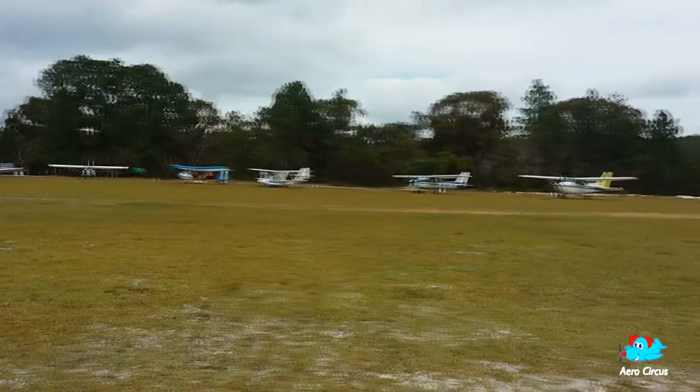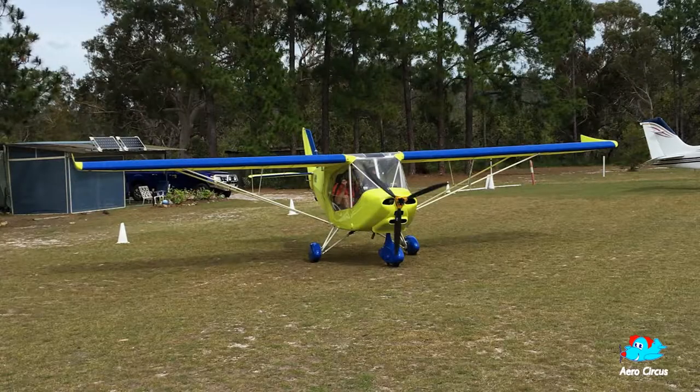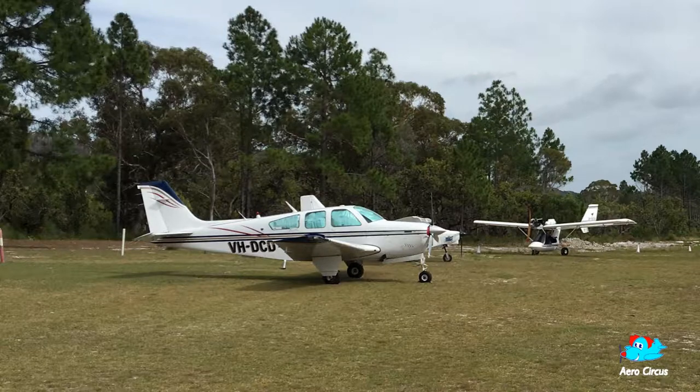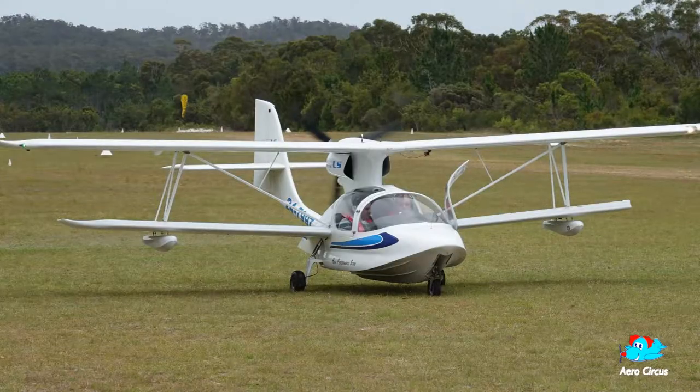All types of aircraft come in from all sorts of places for this monthly get together. Small ones, smaller ones, and even some with propellers on backwards trying to disguise themselves as a bait.